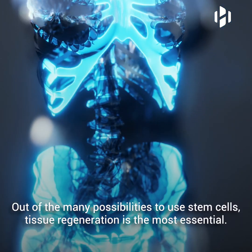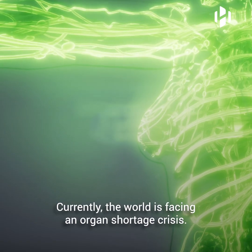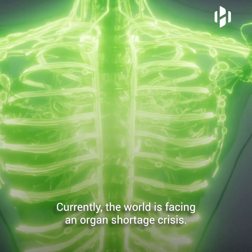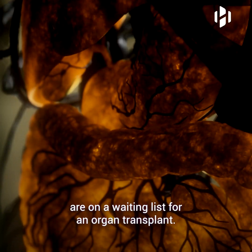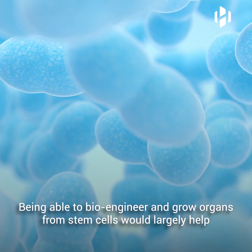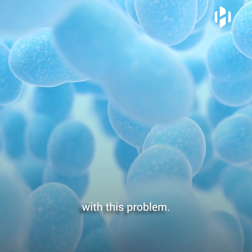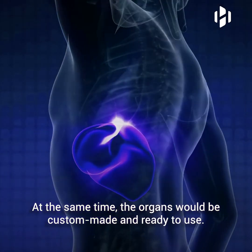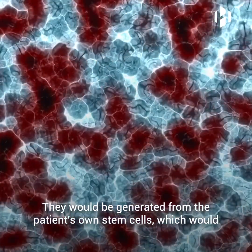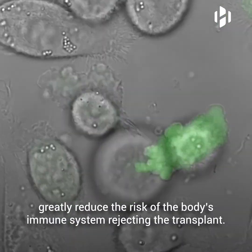Out of the many possibilities to use stem cells, tissue regeneration is the most essential. Currently, the world is facing an organ shortage crisis. In the US alone, more than 100,000 people are on a waiting list for an organ transplant. Being able to bioengineer and grow organs from stem cells would largely help with this problem. At the same time, these organs would be custom-made and ready to use. They would be generated from the patient's own stem cells, which would greatly reduce the risk of the body's immune system rejecting the transplant.